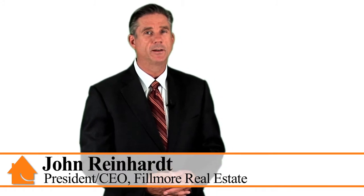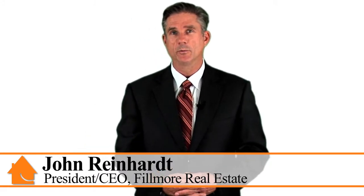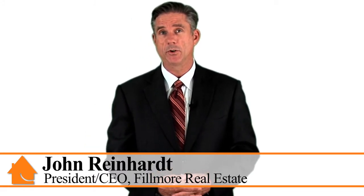When you're looking to sell your home, sell it with Fillmore. We'll give you the exposure that you need to sell your home quickly for the most amount of money. Here's how we do it.